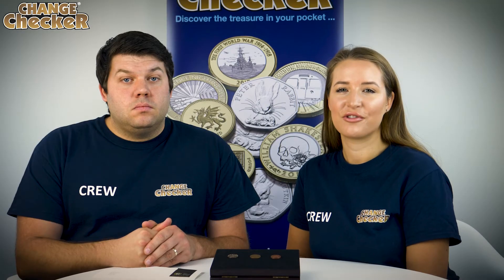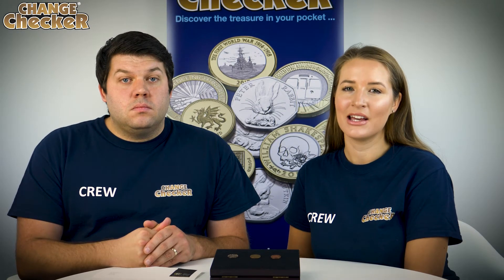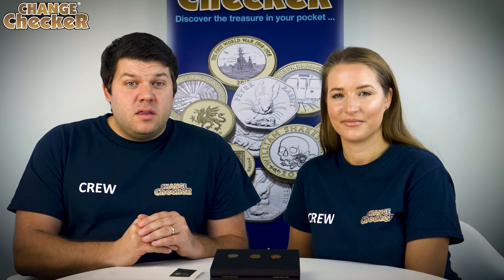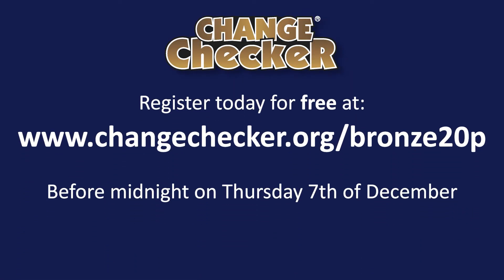To register your free account at changechecker.org/bronze20p, all you need to do is enter your email address and choose a password. For the full terms and conditions, the web address one more time is changechecker.org/bronze20p. Good luck everybody.